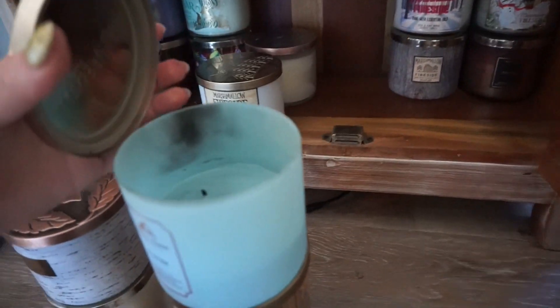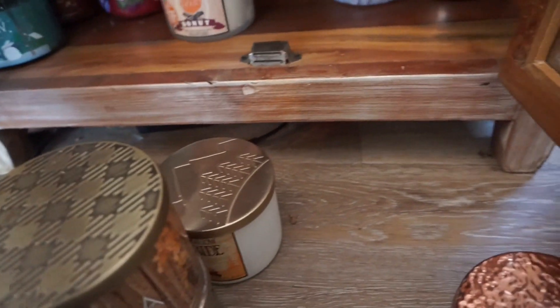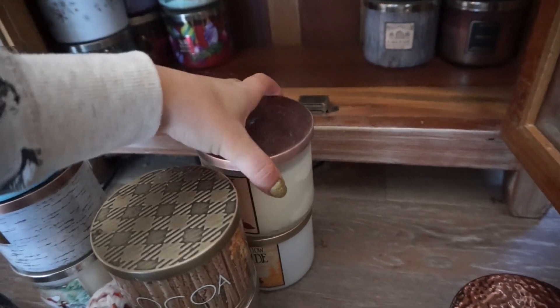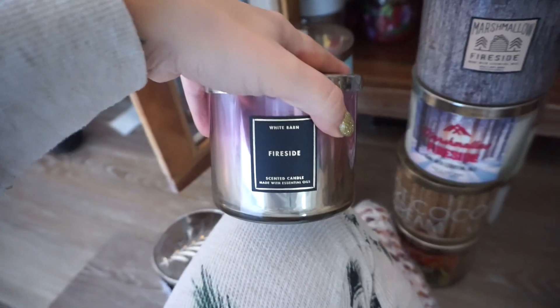Is this a new Winter back here? Shut the front door, oh my God — no, it's old. I don't remember this packaging. Marshmallow Fireside — favorite. Campfire Donut — mmm. Marshmallow Fireside — yes. Another Marshmallow Fireside — yes. Regular Fireside — this one reminds me of Scott.